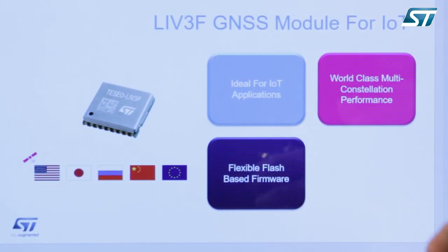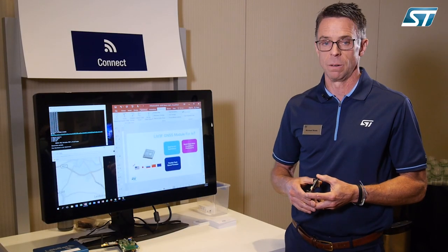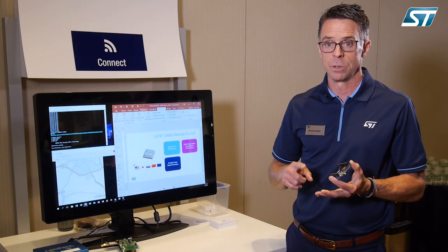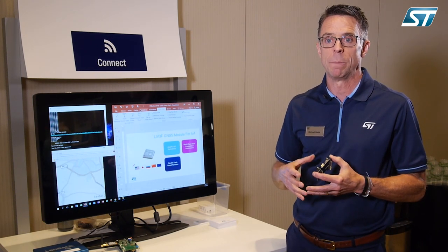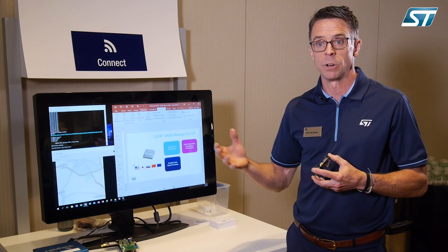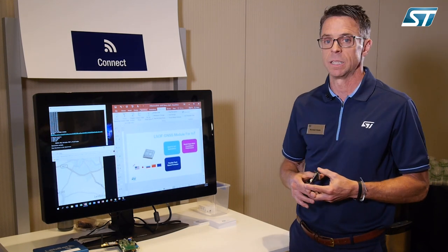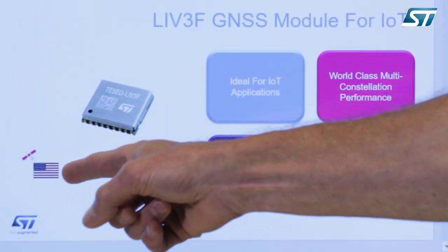The IoT benefit makes it a great design solution for pet trackers, asset trackers, kid trackers, and those devices that are small and battery-powered with other electronics and sensors.